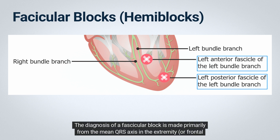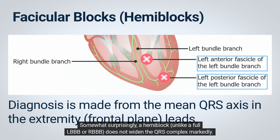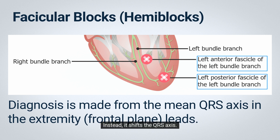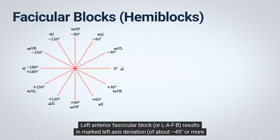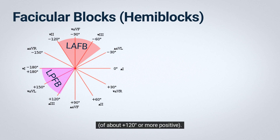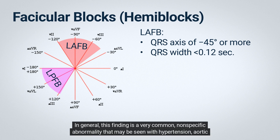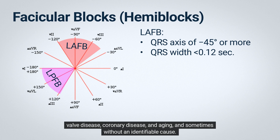The diagnosis of a fascicular block is made primarily from the mean QRS axis in the frontal plane leads. Somewhat surprisingly, a hemiblock, unlike a full LBBB or RBBB, does not widen the QRS complex markedly; instead, it shifts the QRS axis. Left anterior fascicular block, or LAFB, results in marked left-axis deviation of about minus 45 degrees or more negative. Isolated LAFB is diagnosed by finding a mean QRS axis of minus 45 degrees or more with a QRS width of less than 0.12 seconds. This finding is a very common, nonspecific abnormality that may be seen with hypertension, aortic valve disease, coronary disease, and aging, and sometimes without an identifiable cause.